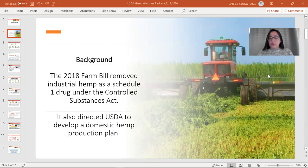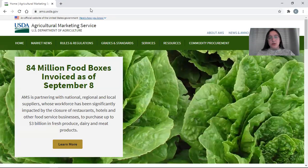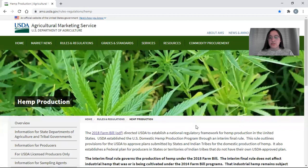You are members of states that opted not to submit a plan but have you, the producer, come to the USDA directly. So I'm going to pan over to the website. We're going to start at ams.usda.gov, go to rules and regulations, and hemp, and this is where we'll begin.